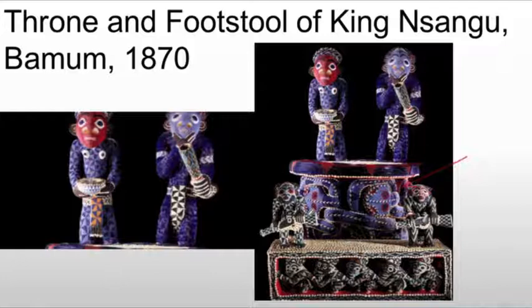The two figures in the background are royal attendants, bringing drink and bringing food. The king's bodyguard below on the footstool actually hold European-style rifles. This would be a symbol of power because not all African groups had access to European weapons. Those that did, those that had guns, are going to show that power because they are going to be a more formidable fighting force.